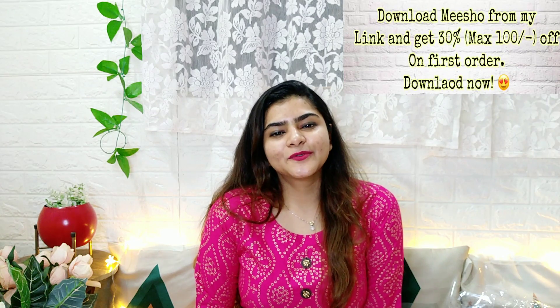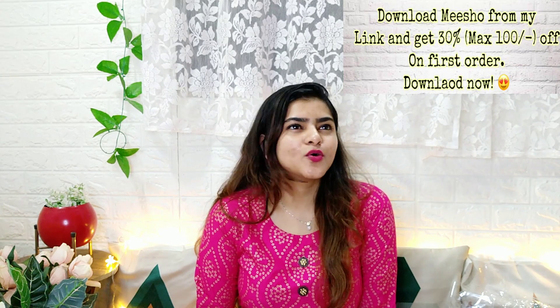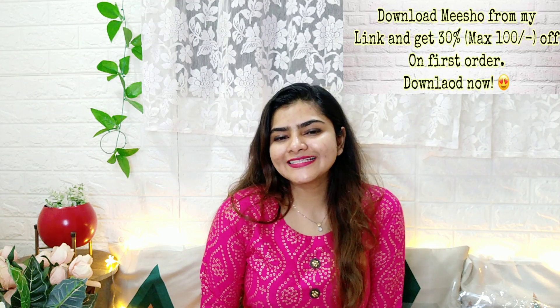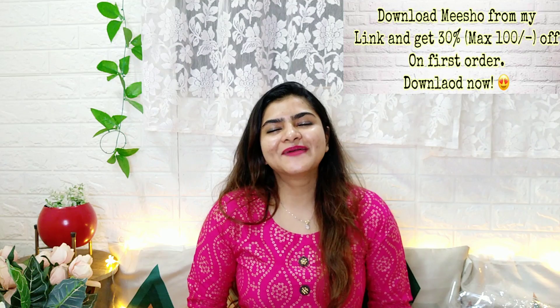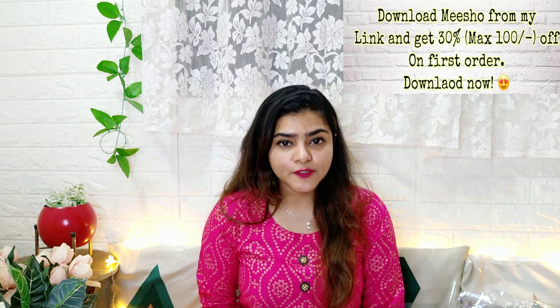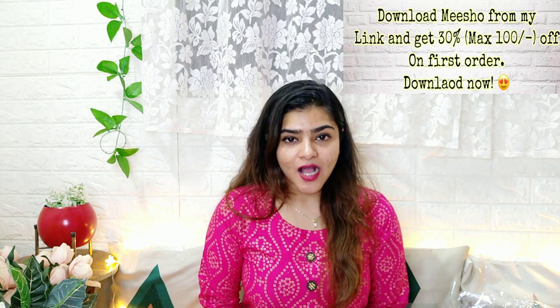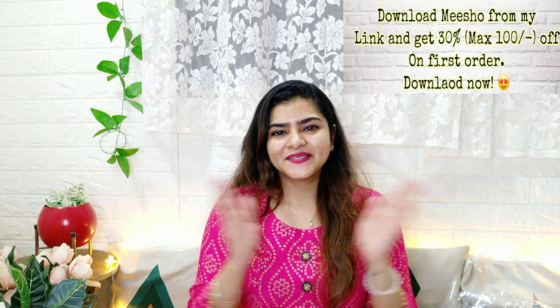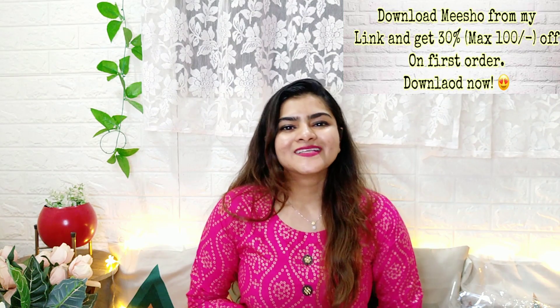If you liked this video, I have made over 70 to 80 Meesho haul videos — I've made a full playlist and the link is in the description box. If you haven't downloaded Meesho, the link is in the description and pinned in the comment section. Let me know if you want to see a part 2 of this lehenga haul. Thank you so much for watching!